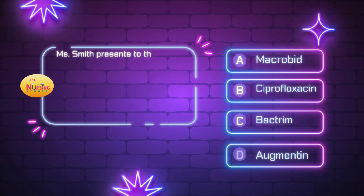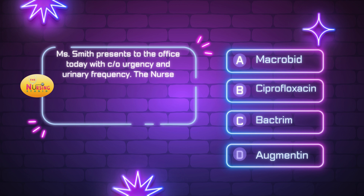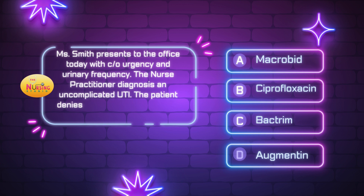Alright, next question: Miss Smith presents to the office today with complaints of urgency and urinary frequency. The nurse practitioner diagnoses an uncomplicated UTI. The patient denies any allergies. What is the first-line therapy for treatment? Is it A) Macrobid, B) ciprofloxacin, C) Bactrim, or D) Augmentin? Take a moment and tell me what you think in the comments.